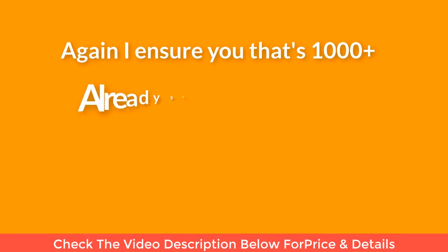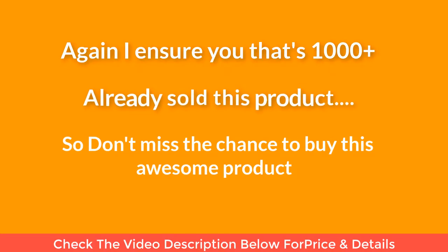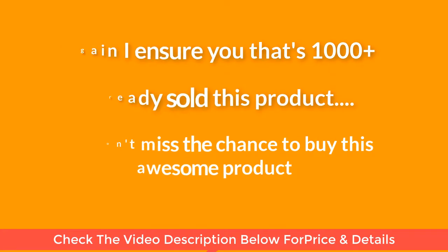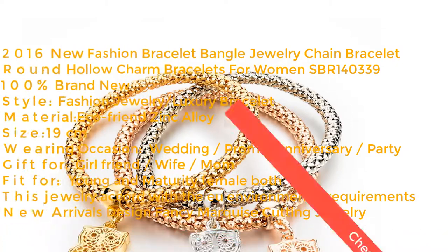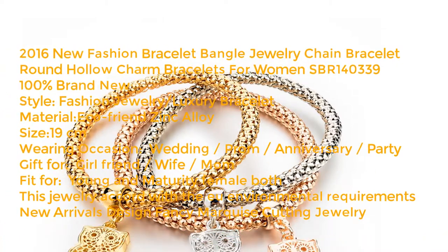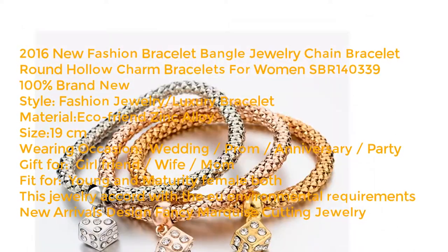I am sure that 1000 plus have already sold this product, so don't miss the chance to buy this awesome product. 2016 new fashion bracelet, angel jewelry, chain bracelet, round holocharm bracelets for women, SBR-140339, 100% brand new style fashion jewelry, luxury bracelet.